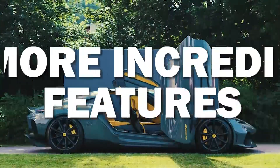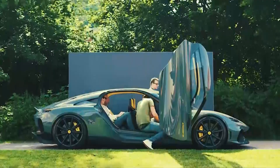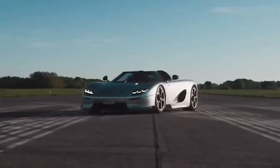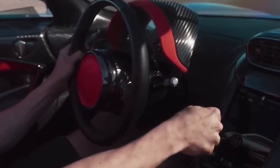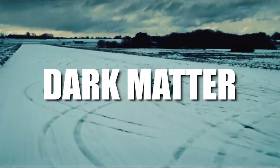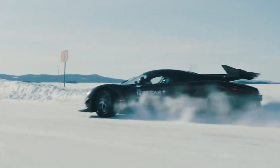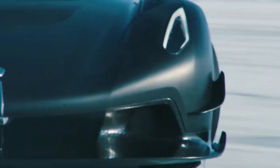Today we'll be uncovering 13 more incredible features, including its all-in-one transmission that allows you to switch from automatic to manual in seconds, and of course, their new world record. Stay tuned for all the details about its dark matter technology and insane stories of their diamond-coated egg. So let's jump right into it.